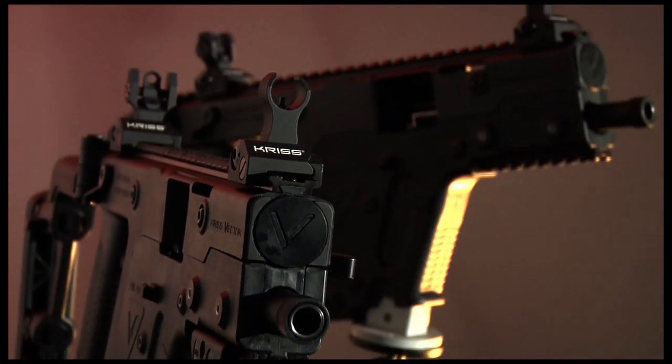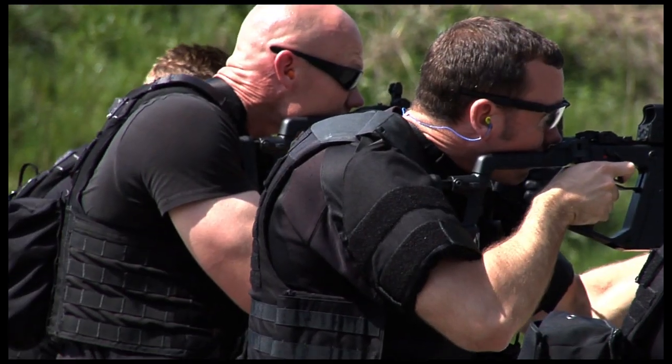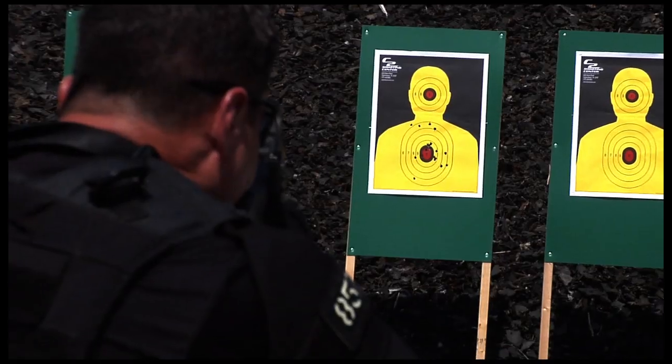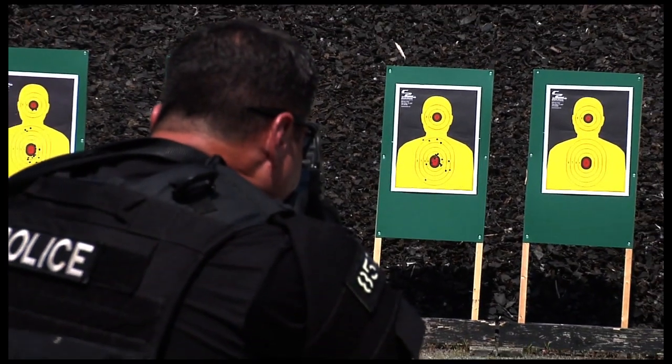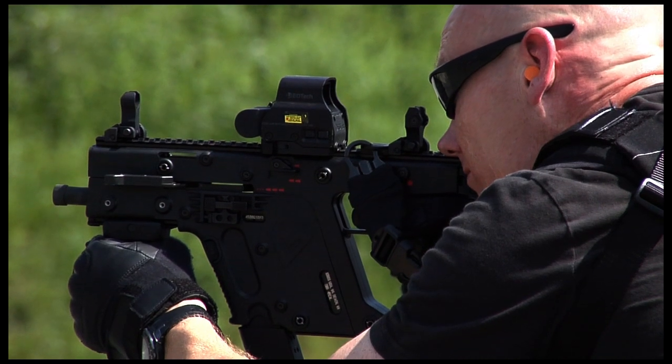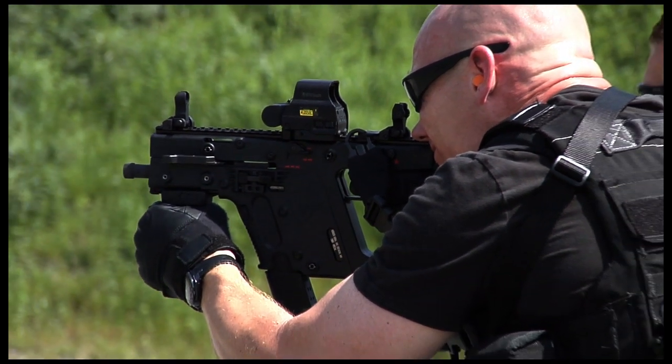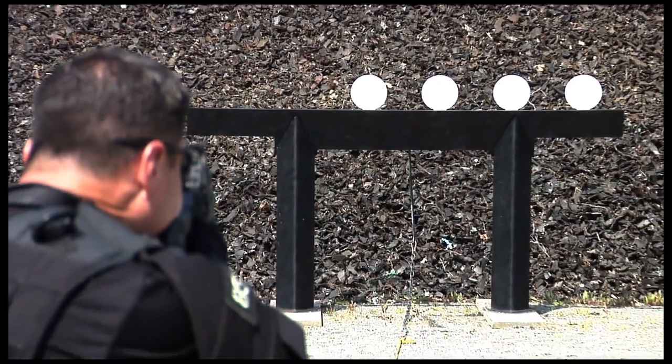What really sets the KRISS apart and makes it the best is based on its operating system. The bolt, instead of slamming back into the shooter's shoulder, gets redirected downward. So it minimizes the felt recoil and the muzzle climb on the firearm. This makes the platform very controllable, especially in fully automatic fire, allowing you to deliver very precise shots when you need them.